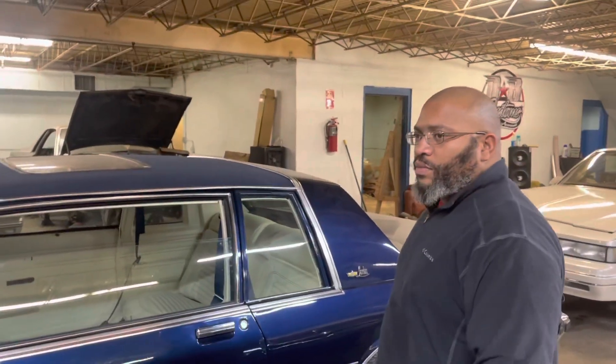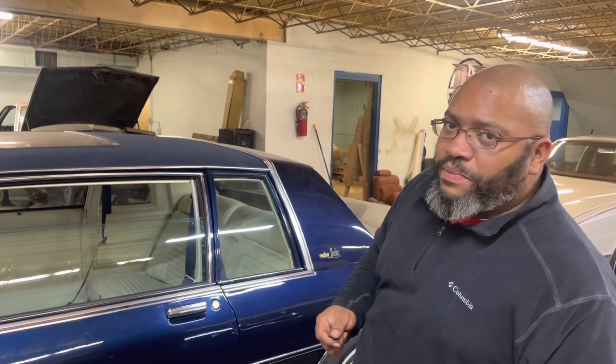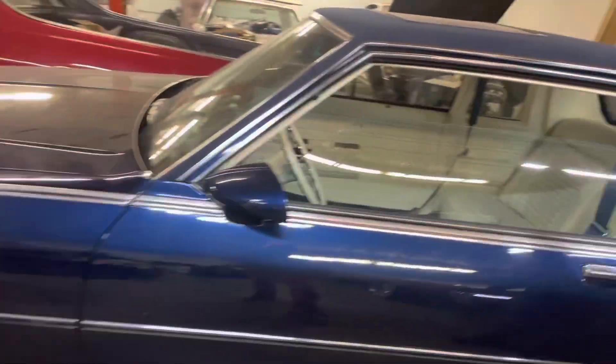How can they get in contact with you if they need any work done? Instagram: DB Custom 55. Phone number: 708-582-9202. Shoot me a text because I do be busy, so if I don't answer when you call, shoot me a text and I'll get back to you. We don't withhold no information y'all.